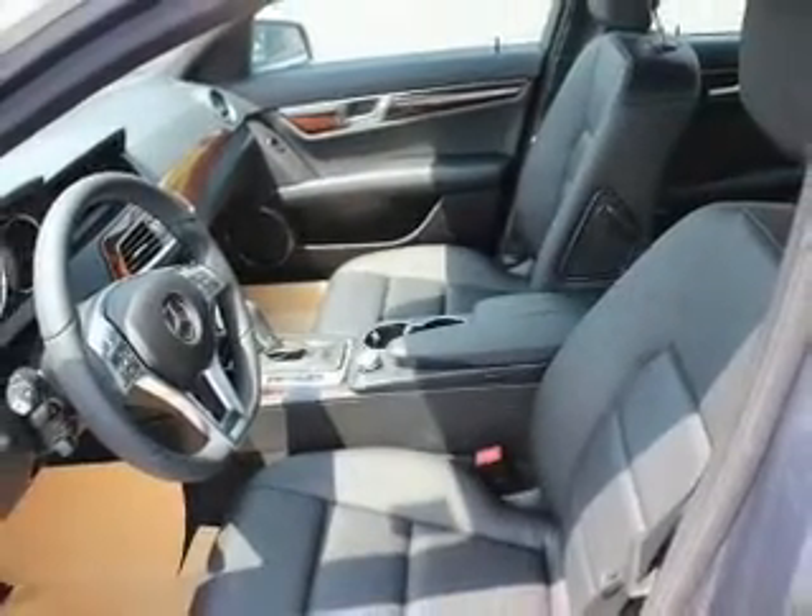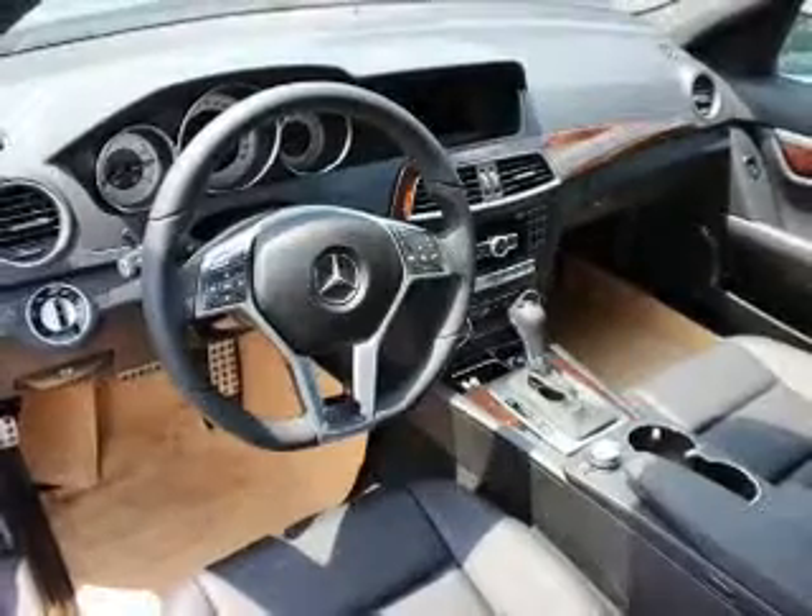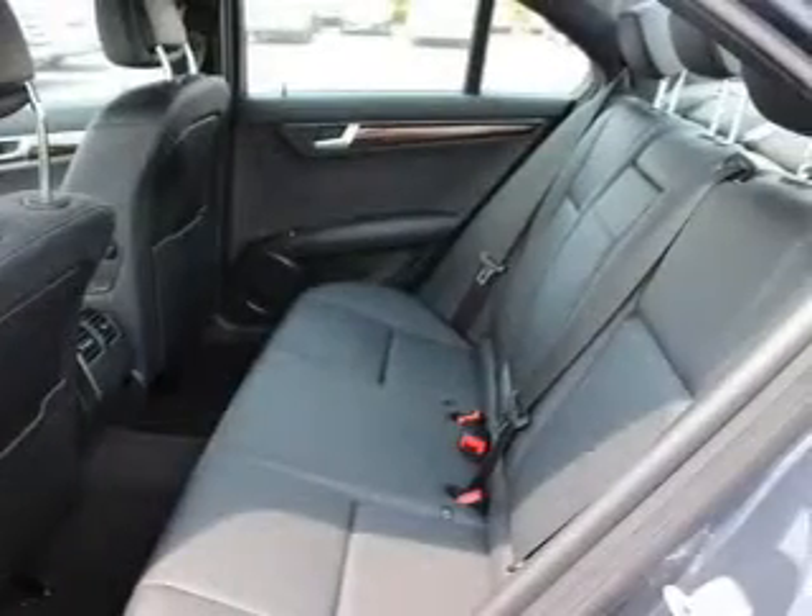The anti-lock braking system will help deliver you safely to your destination. This car has separate passenger temperature controls. Let the outside in with a power sunroof, and memory settings are one of many features.